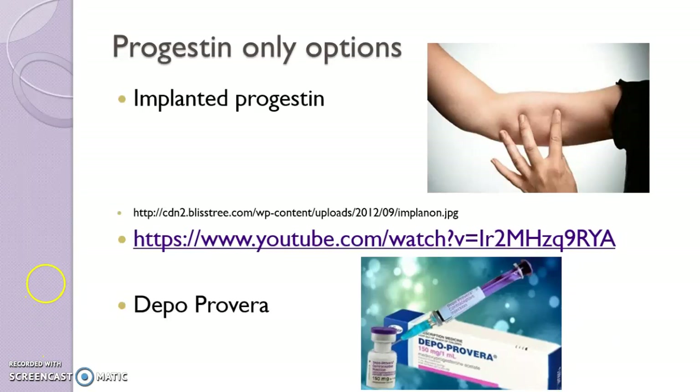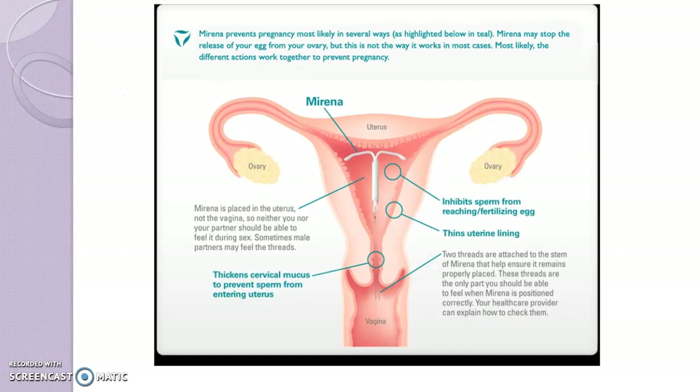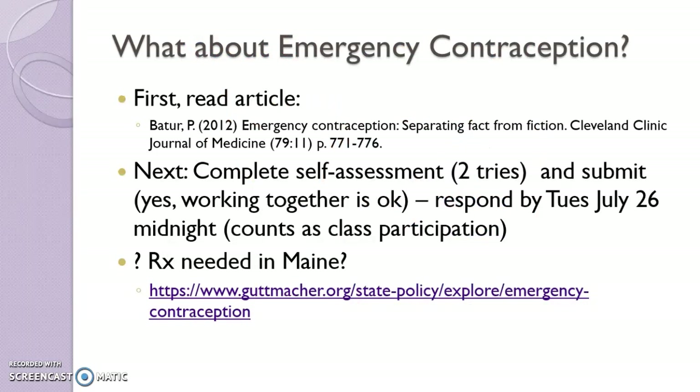I've already mentioned the progestin-only options — there's a video clip on how to insert the Implanon if you want to look at that on your own. The Mirena is a great choice for women; it has progestin in it, and this slide explains its mechanisms of action. Finally, emergency contraception — in this slide you'll see a little exercise to learn about that.